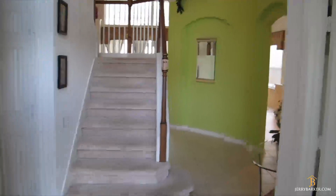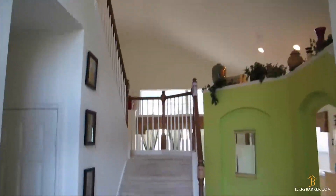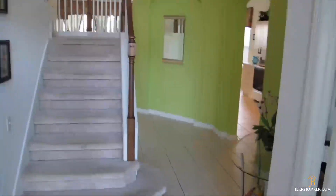Moving inside, it's nice coming through. We've got the staircase upstairs, and it has really nice high ceilings as we come in the front door.